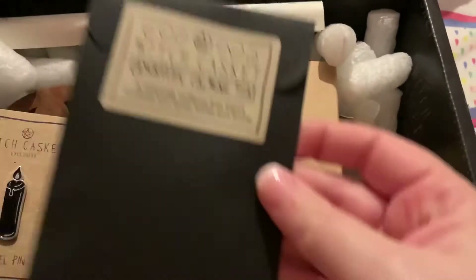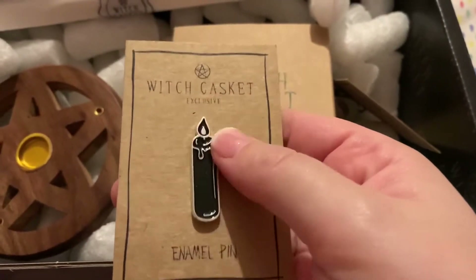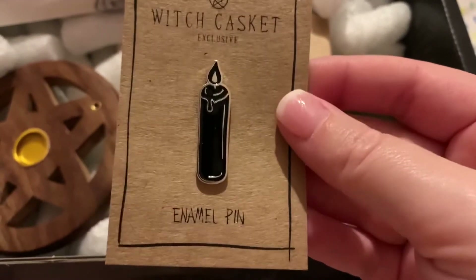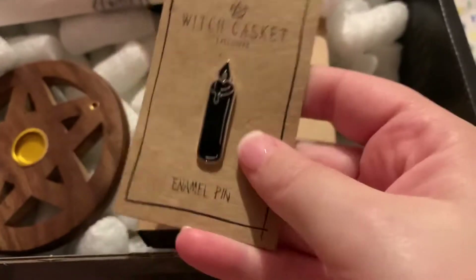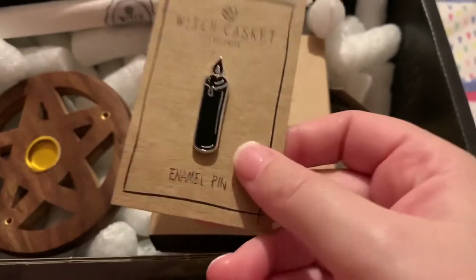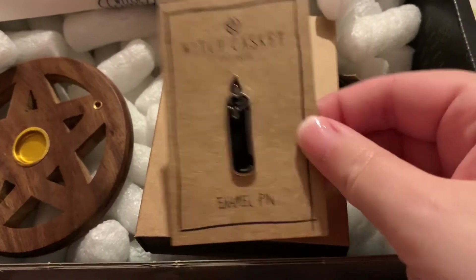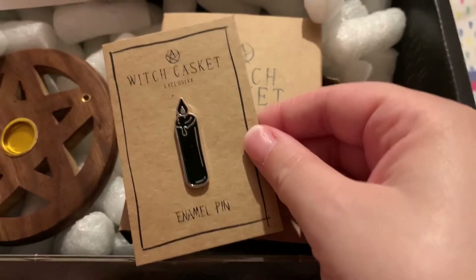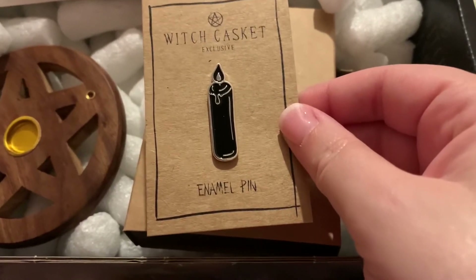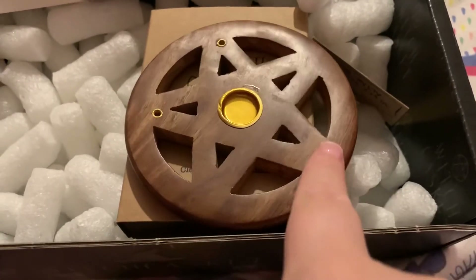There's a Witch Casket enamel pin — a black candle flame that just reminds me of Hocus Pocus. I actually really love that. I'm starting to get a collection of these little enamel pins. I don't really know what to do with them or how to display them, but I want to keep them all together.